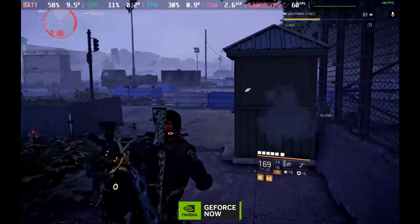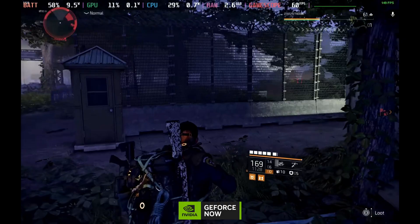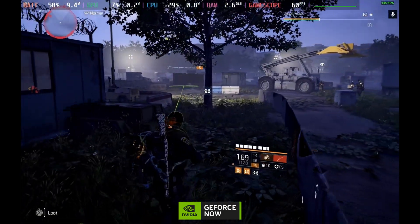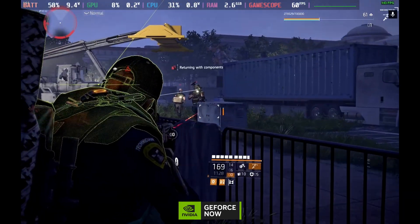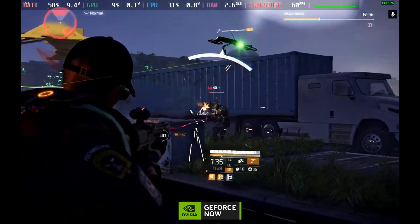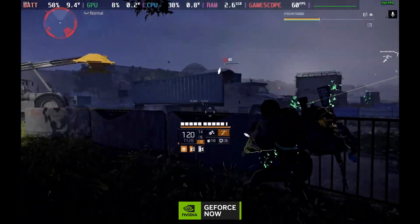On full ultra settings we're getting a solid 120 frames per second plus. You get a perfectly stable 60fps on the deck side — no stuttering, no shader cache, no issues. With the browser, we're pulling less than 10 watts of usage, so we're going to get a good three to four hours of battery life out of this, and it looks absolutely fantastic.